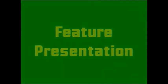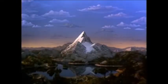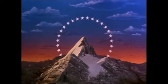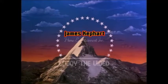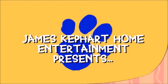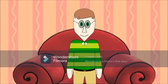And now we're pleased to bring you our feature presentation. Magnets are magnificent.